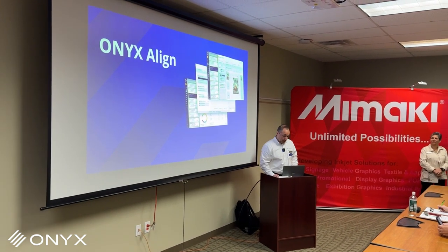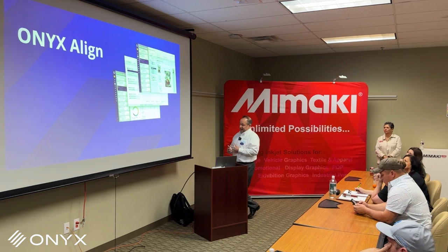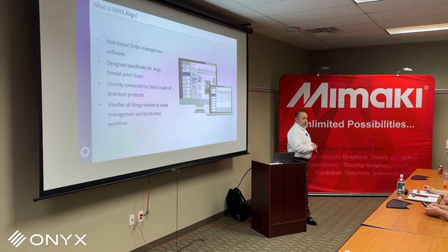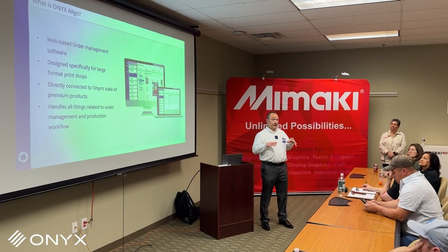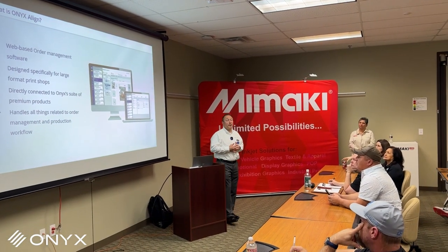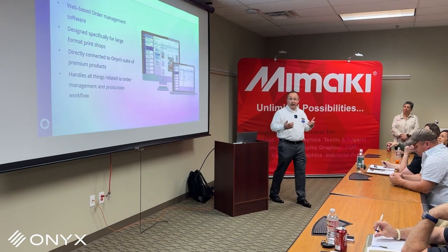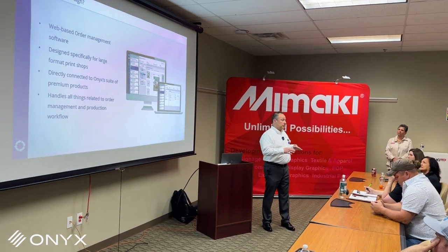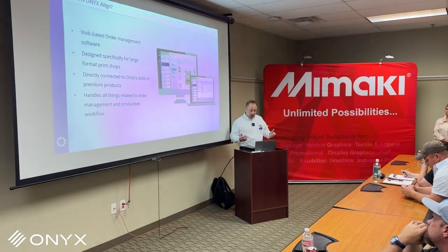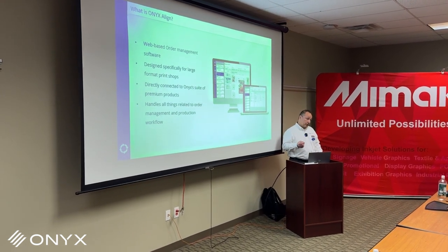Onyx Align is the product that specifically addresses those needs. It's a web-based order management software designed for large format shops specifically. It was designed by Onyx — and as you heard from Andrea, we know a little something about large format workflow and business. We've actually been working for the past four and a half years developing this product literally from the ground up — nobody else's product. It handles all things related to order management and production workflow, and it connects directly to the Onyx RIP as well.